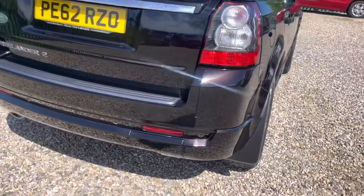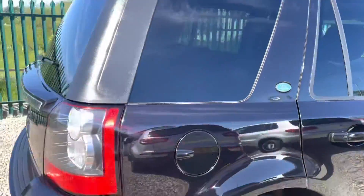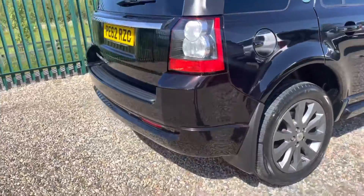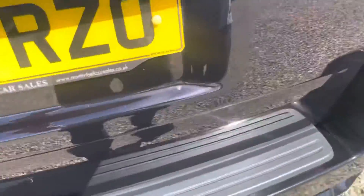As we have a walk around as normal I'll point anything out — it's a very high specification one. It's got the privacy glass on there, as you can see, and it's got the parking sensors all around. We will have a good look at the spec when we jump inside.